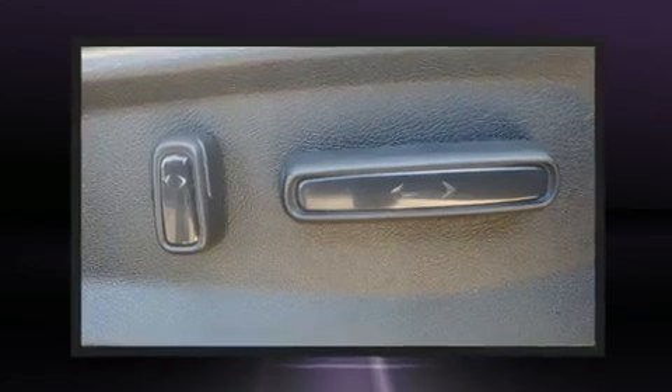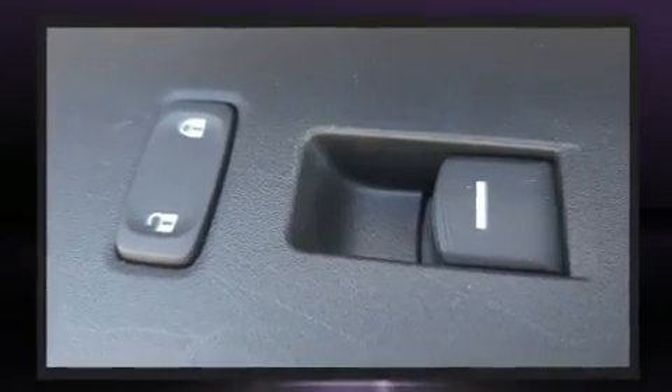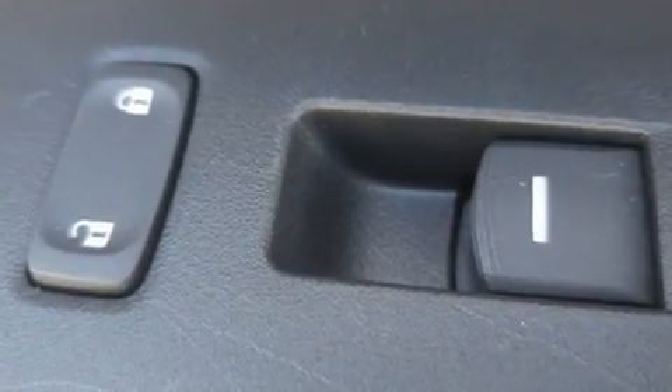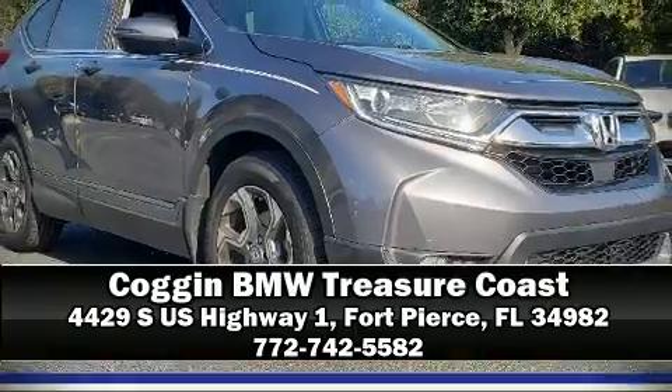Keeping you better connected to the road, it also arrives with a Carfax history report indicating just one previous owner. Please don't hesitate to give us a call.